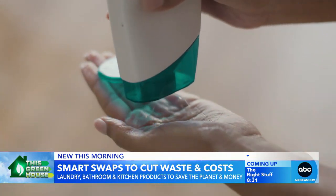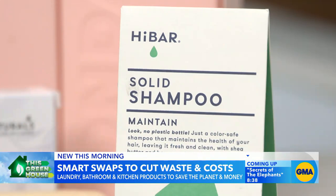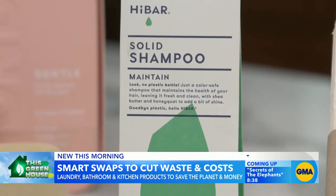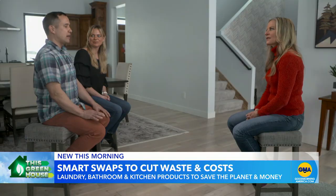Next, the bathroom — ground zero for plastics, especially when it comes to shampoo. The Martins swapped out for bar shampoo. One bar is the equivalent of two bottles of shampoo and no plastic. It worked surprisingly well — it actually lathers much more similarly to shampoo than a soap.